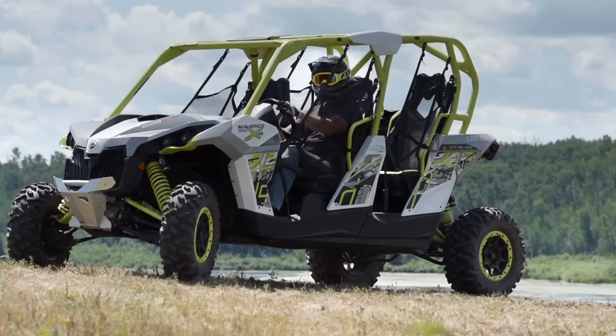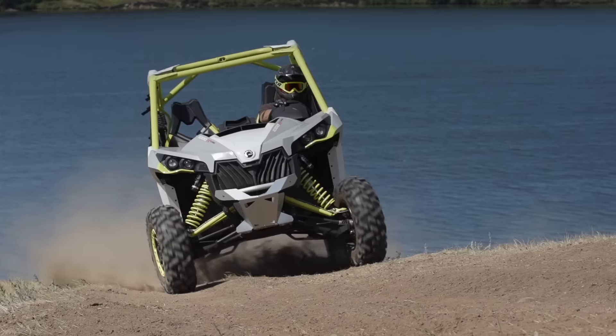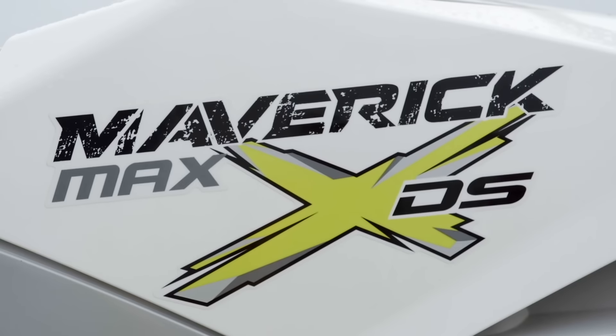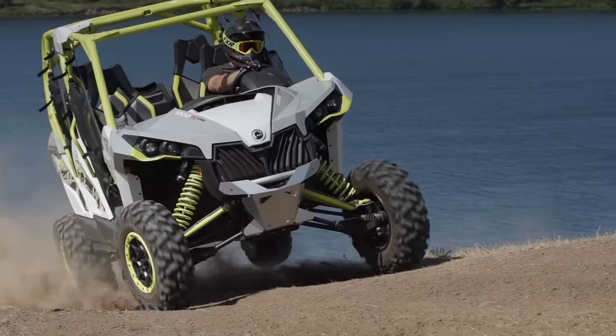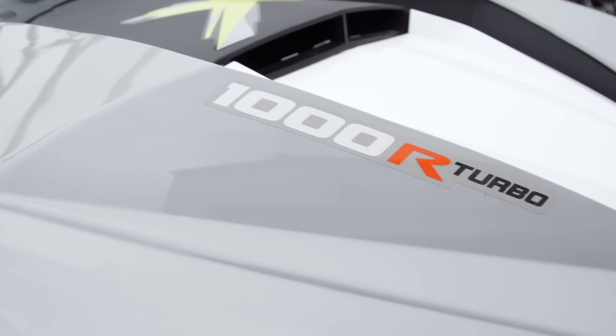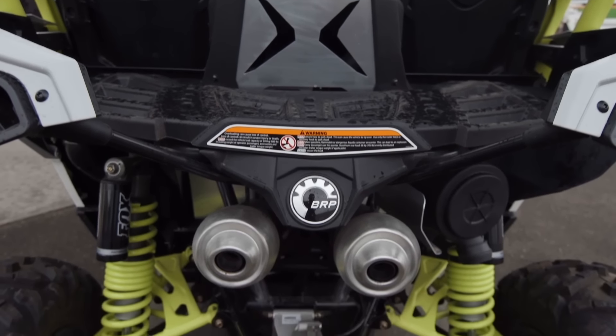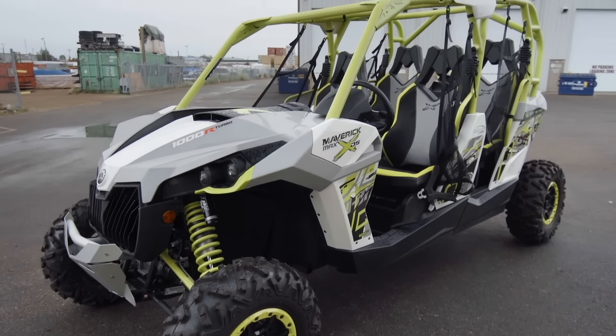It's no surprise that the biggest news in the sports side-by-side industry is the horsepower wars. So for this season we chose to use one of these turbocharged horsepower monsters for our expedition build. The Maverick Max XDS Turbo is a beast of a side-by-side, pumping out an initial 121 horsepower and now for 2016 131 horsepower. It not only delivers on the power front but also provides an impressive platform to deliver up to four people to their destination hastily.